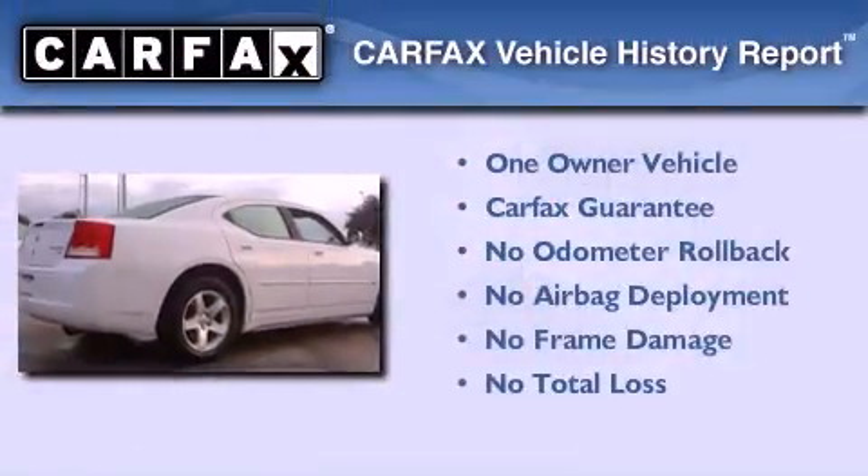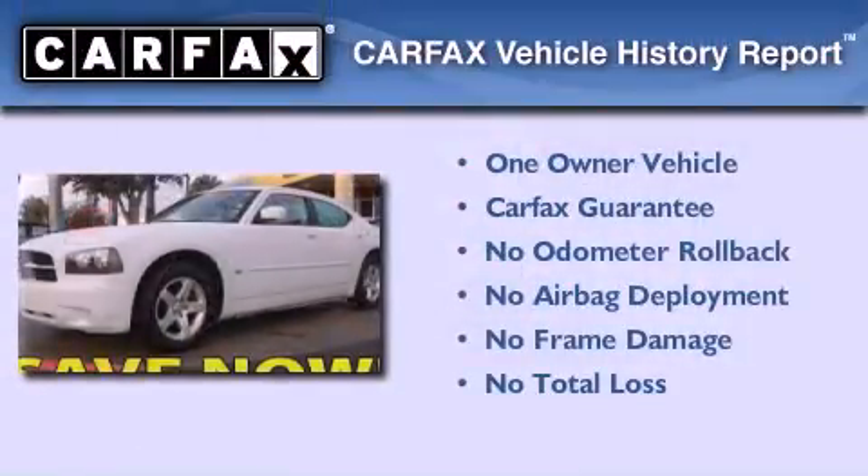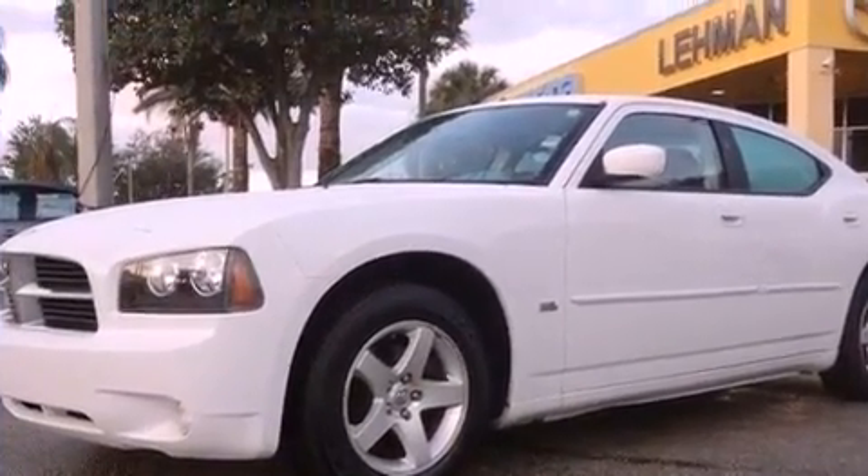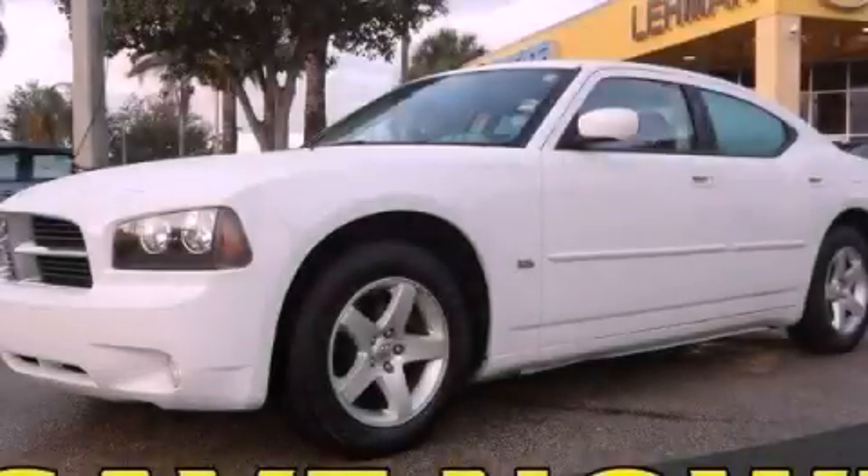This vehicle has fewer than 35,000 miles on the odometer. This Dodge has had only one owner, and it qualifies for the Carfax buyback guarantee. Contact us today to schedule your opportunity to see this automobile in person.